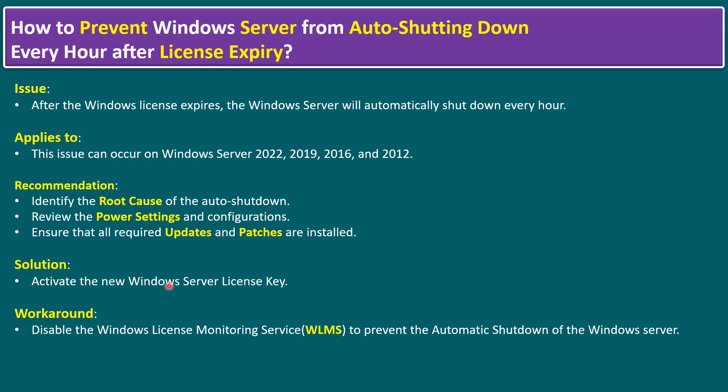The recommended solution, since the issue is license expiry, is to activate a new Windows Server license key. However, in some scenarios — if you are working on a test or development environment — you may be unable to get an active license key on time, and the server keeps shutting down every hour. The workaround is to disable the Windows Server license monitoring service to prevent the automatic shutdown. This option is not recommended for production environments; it is only recommended for test and development environments.